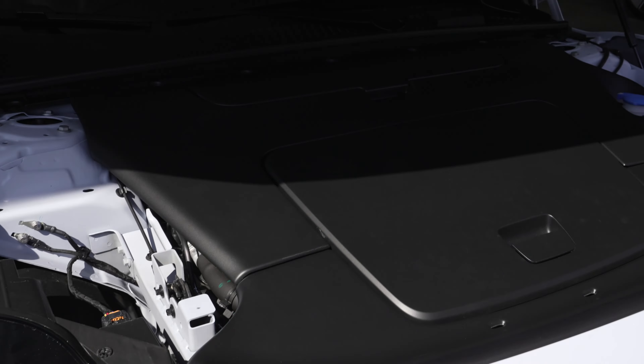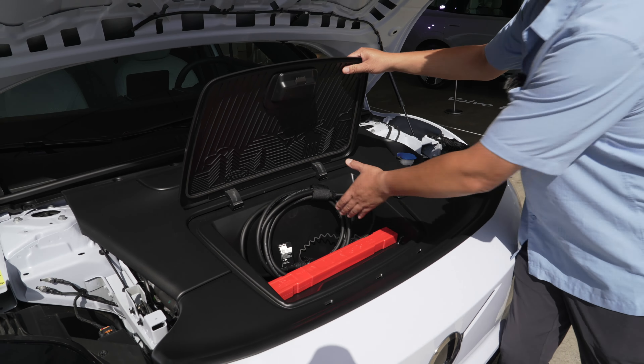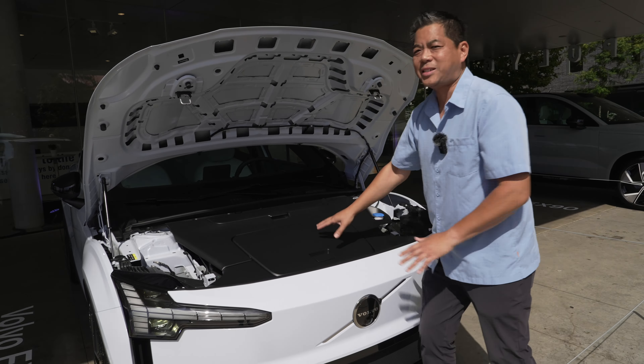Open up the hood and you will see a nice clean underbonnet. You do have a small front trunk — big enough for your charging cable and your safety kit right there. Nice and tidy.